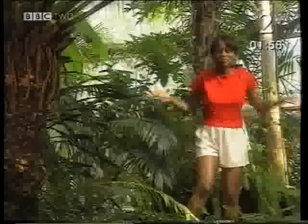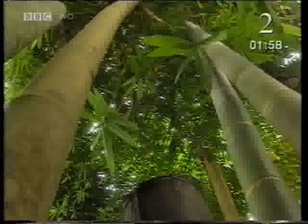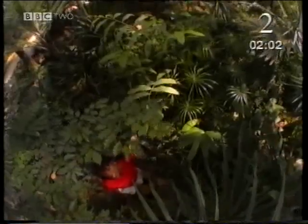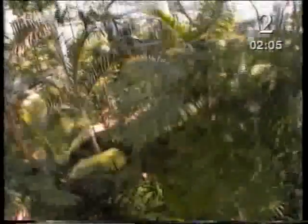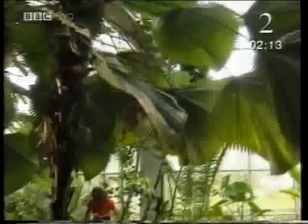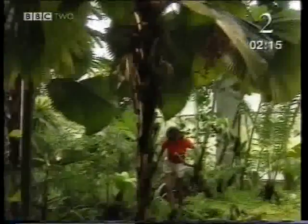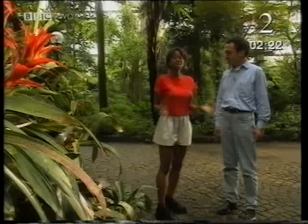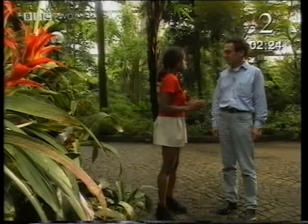To find a fast-growing plant, the best place to look is the rainforest. I haven't traveled quite that far, but I have come to the Palmer Garden in Frankfurt, which is one of the largest collections of tropical plants in Europe. There must be a good plant for Stella among this lot. Dr. Yeni, maybe you can help me. There are so many plants around here, I'm not too sure where to start. Do all of these plants grow at the same rate?